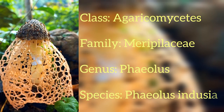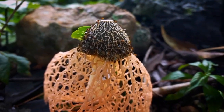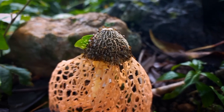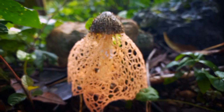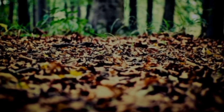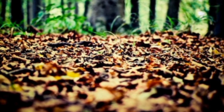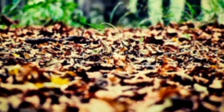Phallus indusiatus, commonly known as the veiled lady or the bridal veil mushroom, is a fascinating species of fungus known for its unique appearance and ecological role. This species is typically found in tropical and subtropical regions, and it prefers habitats rich in organic matter such as forest floors or areas with decaying wood.